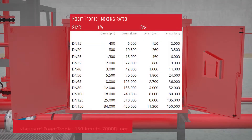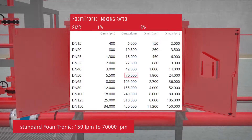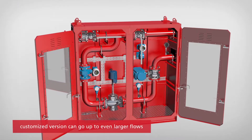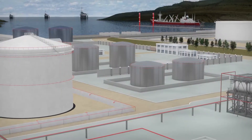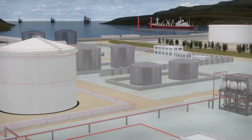The standard Foamtronic is available for flows from 150 liters per minute up to 70,000 liters per minute, while the customized version can go up to flows of 450,000 liters per minute. The Foamtronic can be incorporated into any existing type of foam firefighting system onshore or offshore.